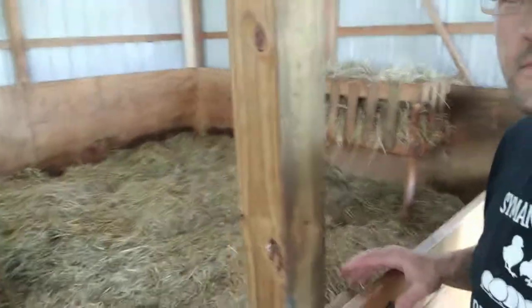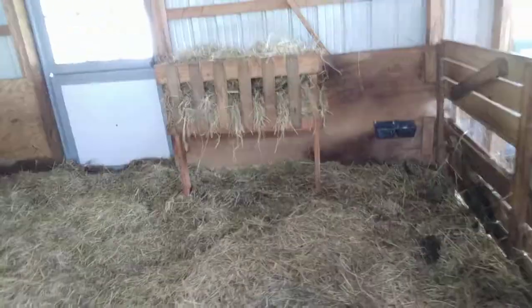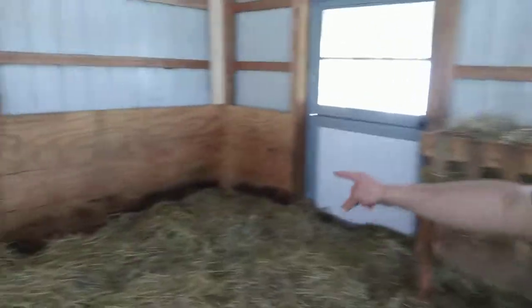All right, so part three of the clean out for the deep litter. I am done — I've decided to stop. It's not a hundred percent but it's much cleaner than it was before. You could see the line on the wall how high it was. I mean, we took out almost a foot and a half of stuff.